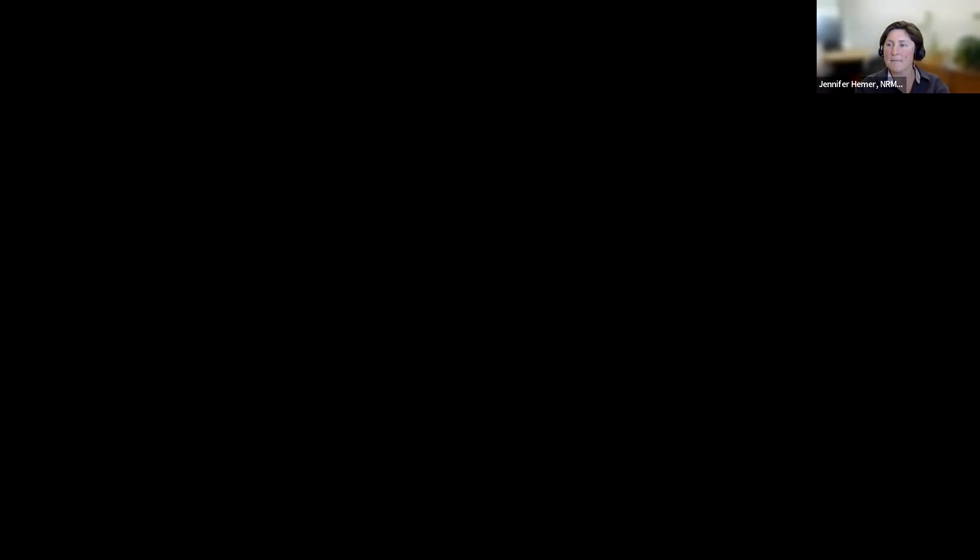Thanks Jen. Thank you for having me. I'm just going to quickly share my screen. There's always a hitch in there. It looks like it's coming up now.